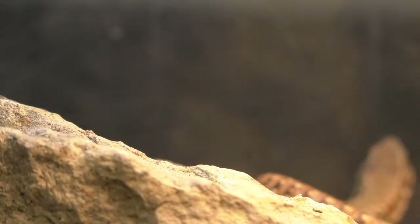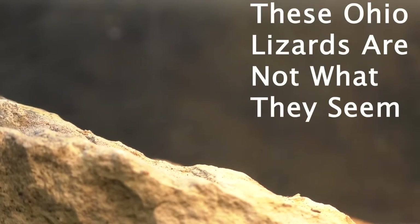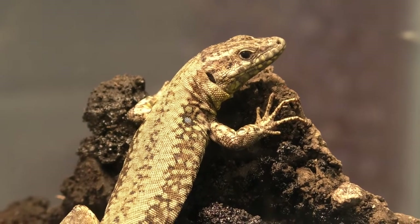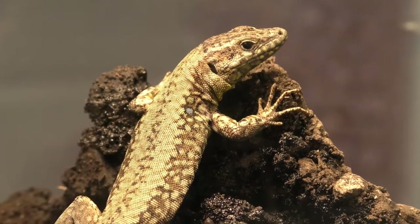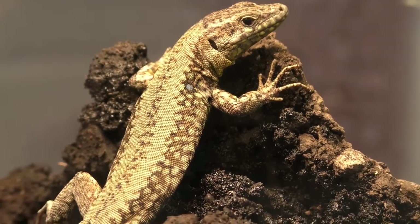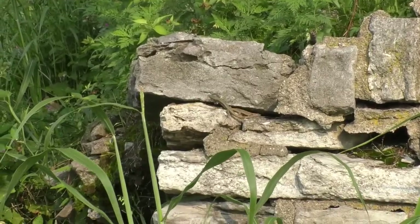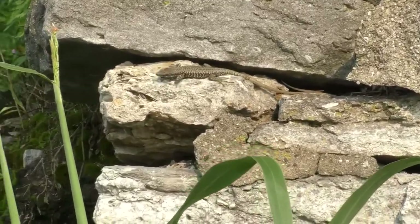They're not supposed to be here. Meet the common wall lizard. As their name suggests, these small lizards live within the cracks of walls and other stone structures. Native to Central and Southern Europe, these lizards can be found scampering across rocks. But if they're native to Europe, how did they get to be in Cincinnati?